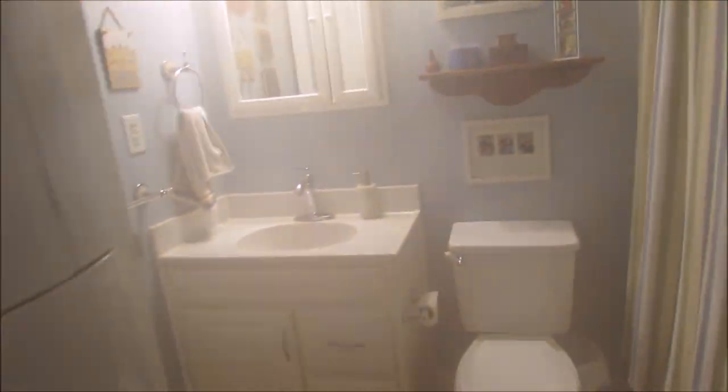Coming down the hallway, we'll go into the first bathroom. This is also the laundry room as well. Going into bedroom number one — very cute arrangements with the hammock in here, and all updated carpeting throughout.